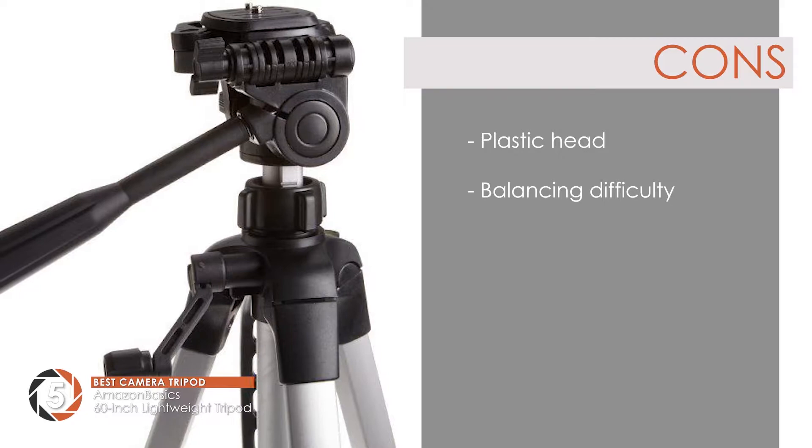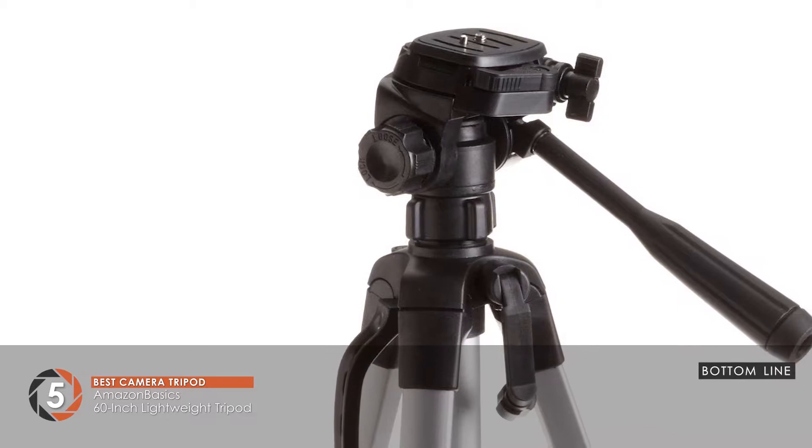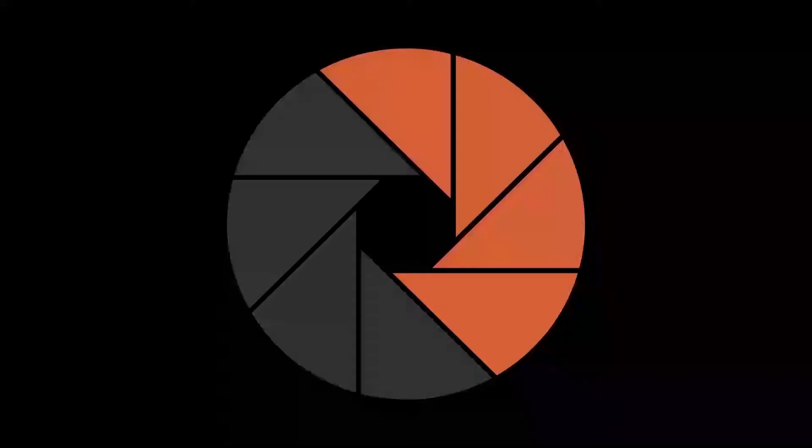However, the head has plastic construction, and it has difficulty balancing against strong wind. Bottom line: the Best Camera Tripod has adjustable height, is light in weight, and stability is increased by the rubber feet.